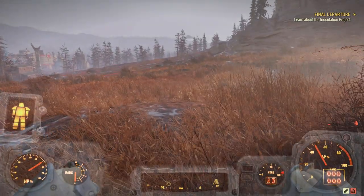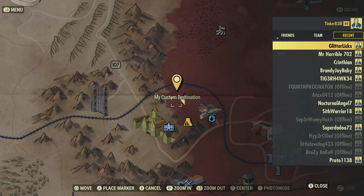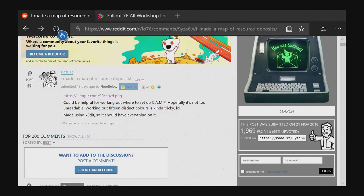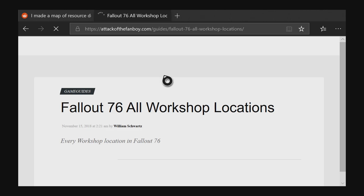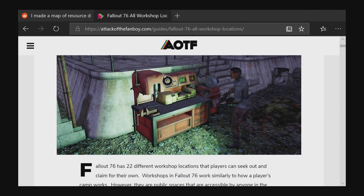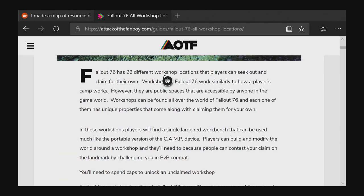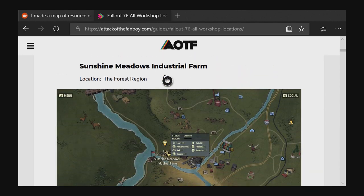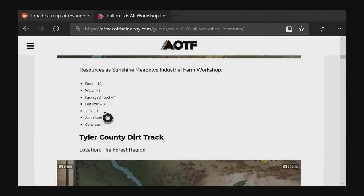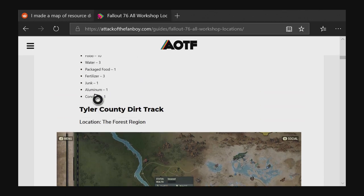Let me show you the workshop list quickly. There's a document someone made listing all the workshops, and it's a neat little resource that shows what each workshop produces, plus which minerals you can farm from it. I'll post the link in the description — it's a useful document even beyond just lead farming.